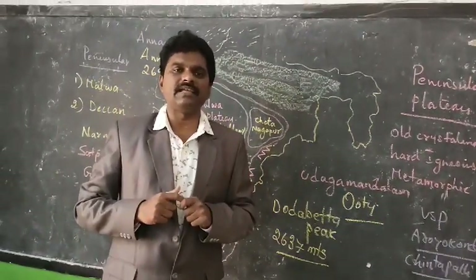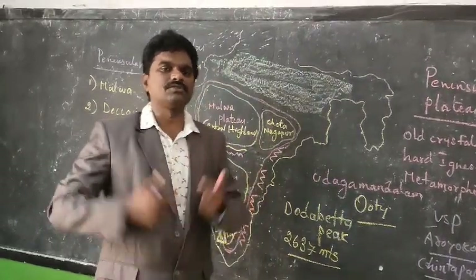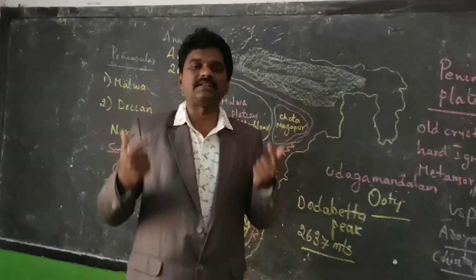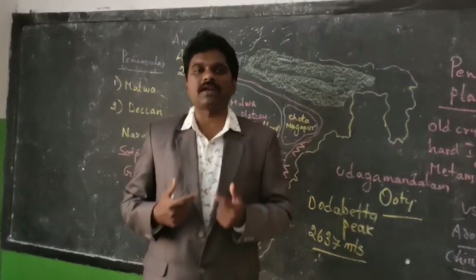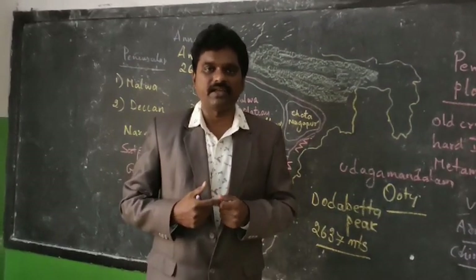Go through the textbook carefully, draw an Indian map on your own, and locate the plateaus, the Ghats, and the highest peaks. This is a very important chapter from the examination point of view, carrying four-mark answers. Thank you very much. Have a great day.